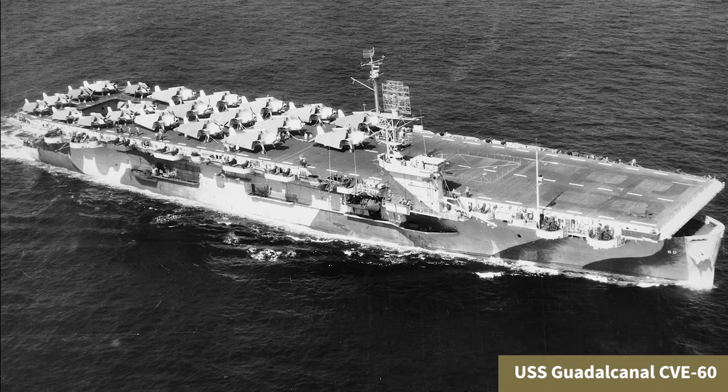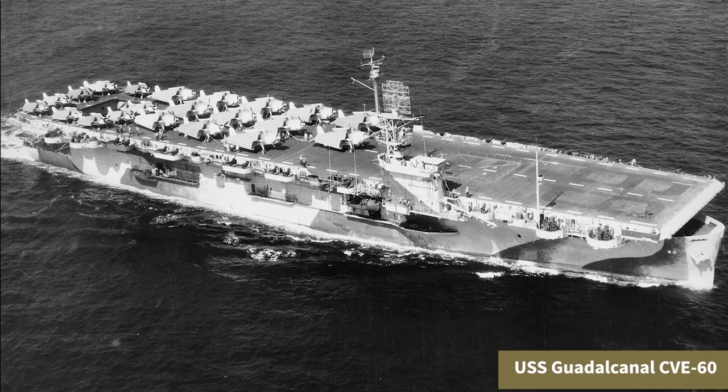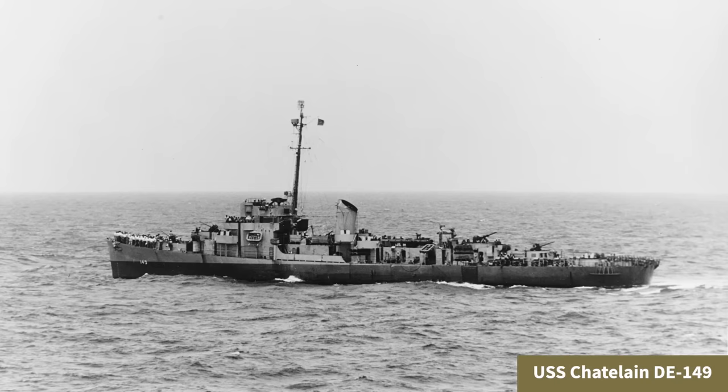In June 1944, the escort carrier USS Guadalcanal led a hunter-killer group off the coast of northwestern Africa during the Battle of the Atlantic. Hunter-killer groups were anti-submarine warships actively deployed to attack German submarines and to assist convoys crossing the Atlantic Ocean. In this group, six destroyer escorts accompanied Guadalcanal. The Kriegsmarine U-boat U-505 was detected via sonar on June 4th and was attacked by the destroyer escort Chatelaine's depth charges.